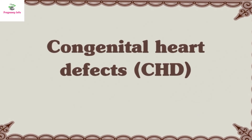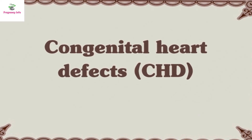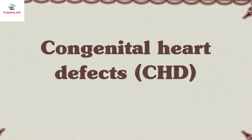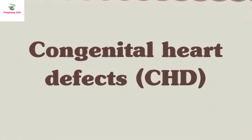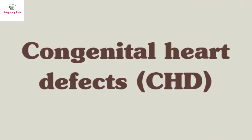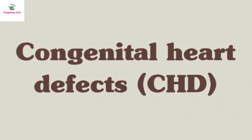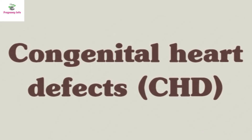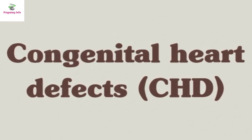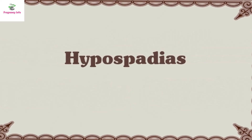Number 1: Congenital heart defects, or CHD. It occurs in 1 out of every 110 births. A heart defect is an umbrella term to describe any structural heart issues that affect how the organ works. Some defects impact blood flow due to holes in the heart, while others are more specific to parts of the heart such as the aorta.